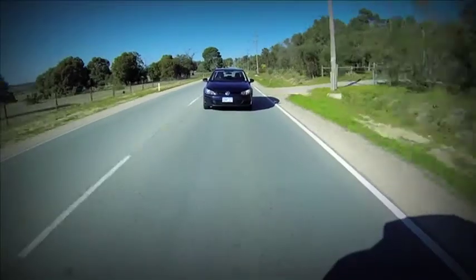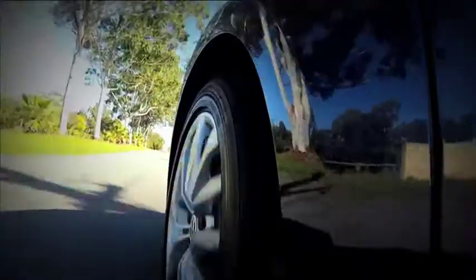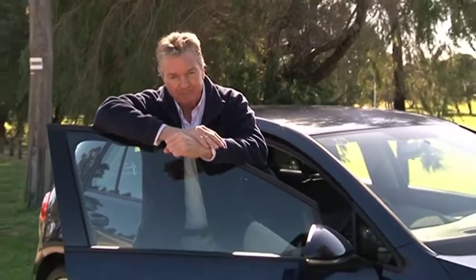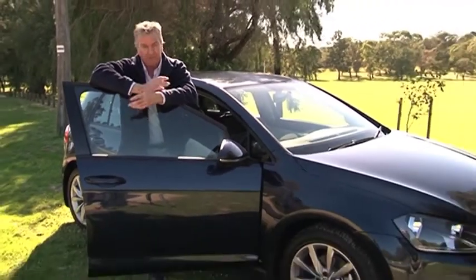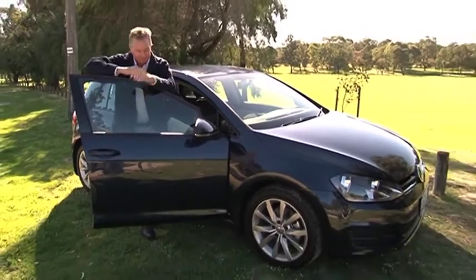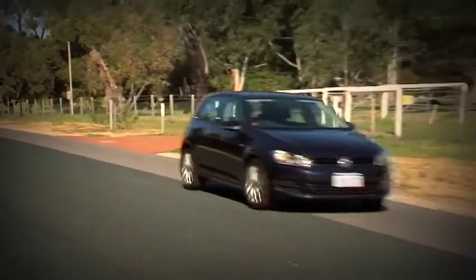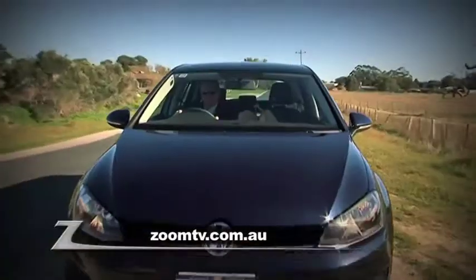Volkswagen is claiming fuel figures of just 5.7 litres per 100 kilometres combined metro country drive. There's so much competition in this segment of the car market, but rivals to the Golf simply don't come close — it's a Volkswagen, that's all there is to it. See the Golf soon at Wangara Volkswagen, Berryman Drive, Wangara. Go to wangaravolkswagen.com.au or follow the links from Zoom TV.